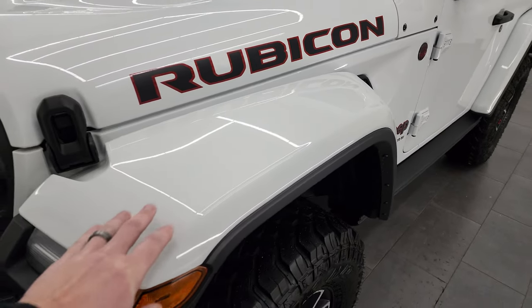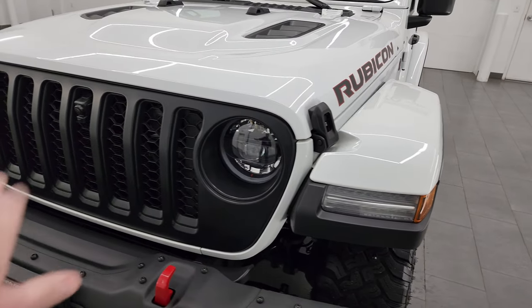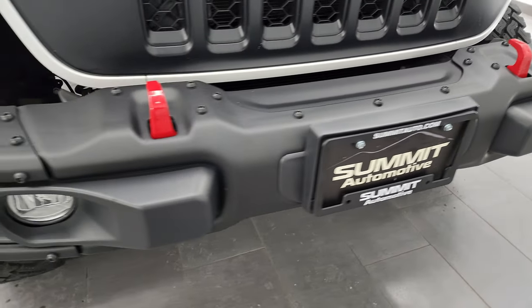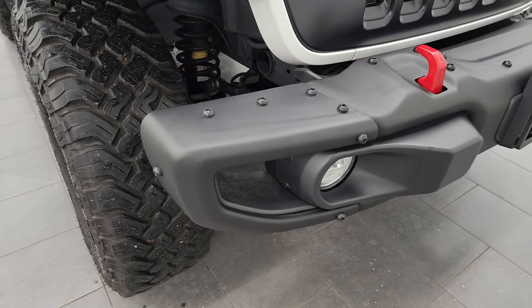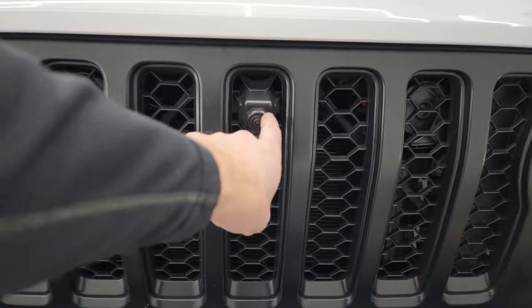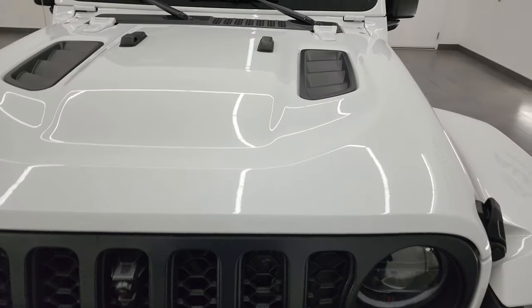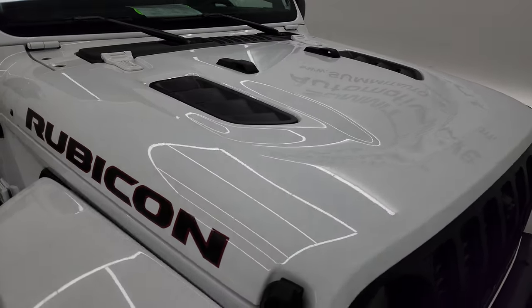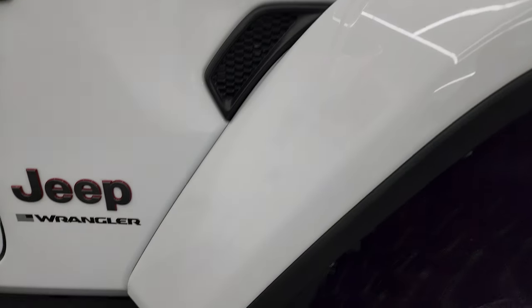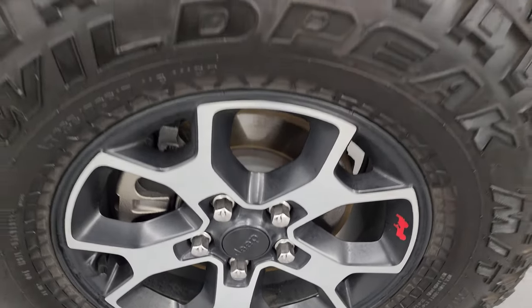This one has the color match fenders as well as the color match hard top, and the satin finish grille. Front fenders are absolutely perfect. It does come with the metal bumpers, and those are in fantastic shape. It also has the LED headlamps, running lights, and fog lights, and you get the front trail cam as well. Seven-slotted grille, sports style hood, and I didn't see any dents or dings. Passenger side front fender is absolutely perfect — no scuffs or scrapes on the passenger side front wheel either.